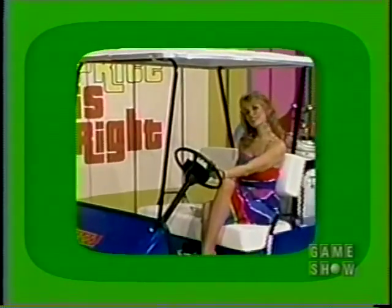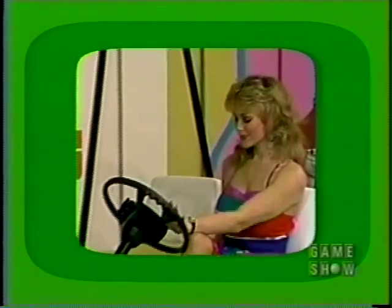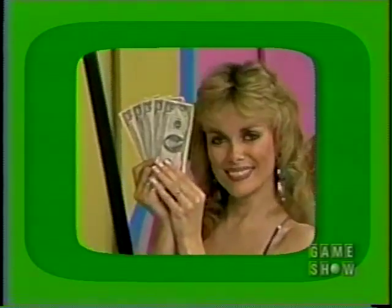And you can travel with a little something green when you pocket this — $500 in cash! Thank you!